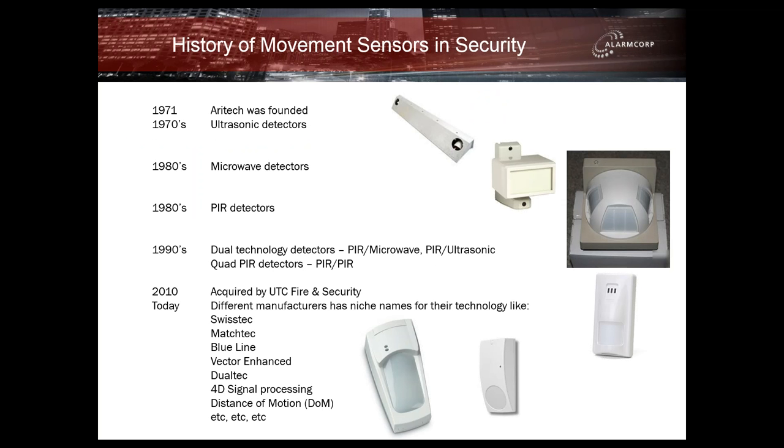This next slide shows us a brief history of the motion sensors within the security industry. In 1971, Aratech was founded. In the early 1970s, we first saw the first ultrasonic detectors hit the market. It wasn't long after, in the very early 1980s, that microwave detectors made their presence felt. Towards the end of the 1980s, we first saw the first PIR detectors hit the market, and then close to 10 years later, we saw an influx of dual technology type sensors — whether PIR and microwave, PIR and ultrasonic, or quad style PIR units.